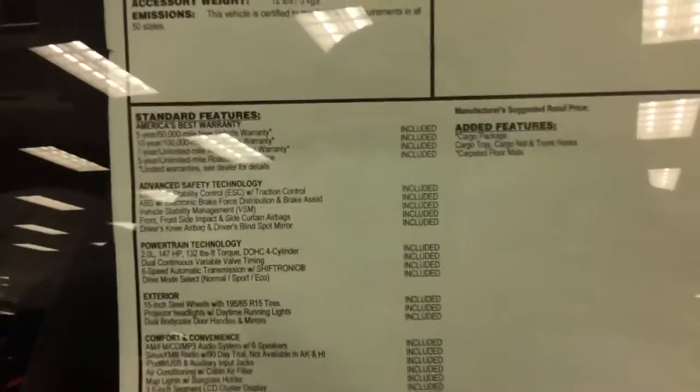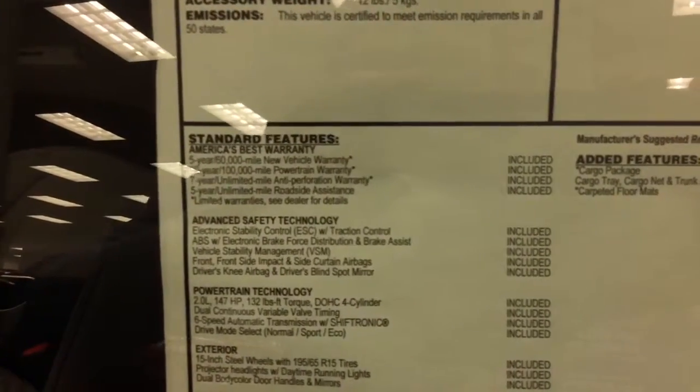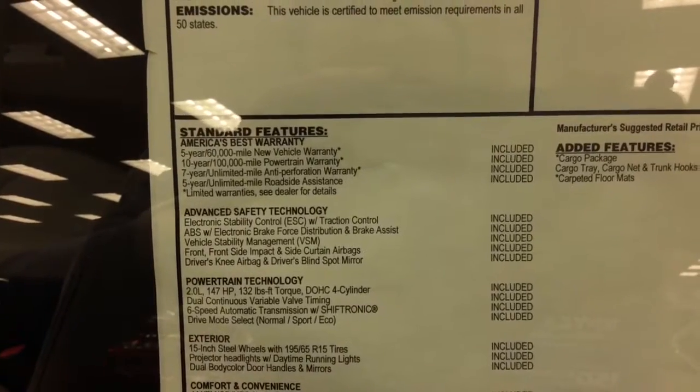Every Elantra comes standard with its famous 10-year 100,000 mile powertrain warranty and five-year 60,000 mile new vehicle warranty, with roadside assistance for five years unlimited miles.